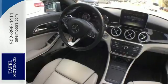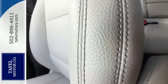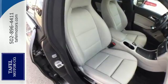Ambient interior lighting greets you. Front sport seats and dual-zone climate control add to your comfort, and the central controller and 7-inch color display add to the intuitive functionality.